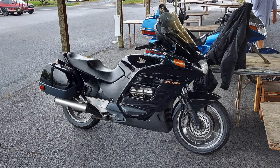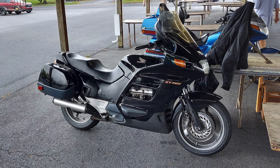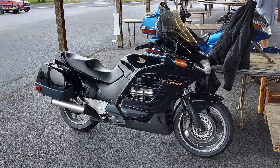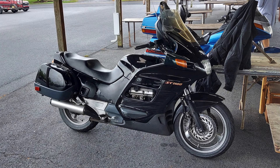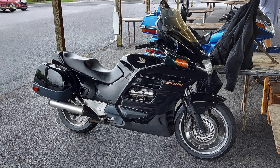A bike that was at the show but not participating in the show was this classic Honda ST1100. I've had several of these over the years, and I recently purchased the ST1300 and reviewed it on this channel. You can click the link above to see the review of the ST1300.